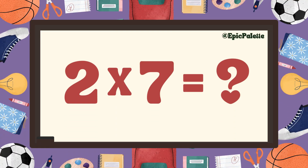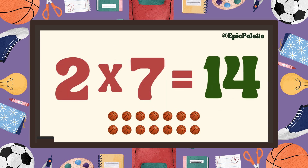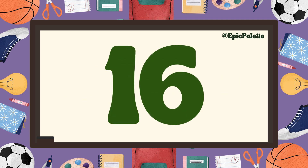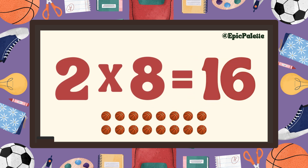Two times six equals twelve. You got it. Two times seven equals fourteen. That's right, two times seven equals fourteen. Fantastic! You're doing great. Two times eight equals sixteen. That's right, two times eight equals sixteen.